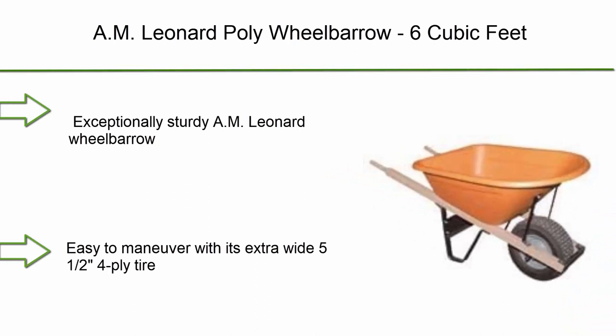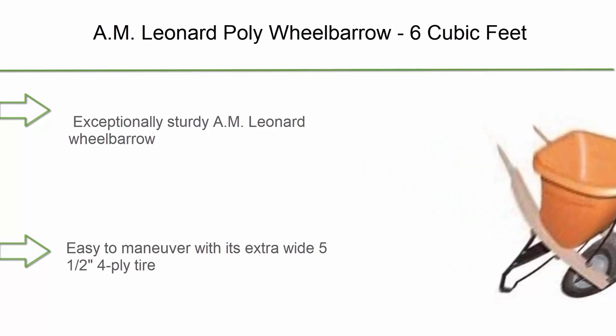Top 3: A.M. Leonard Poly Wheelbarrow, 6 cubic feet. Exceptionally sturdy, easy to maneuver with its extra-wide 5.5-inch 4-ply tire for great stability under heavy loads. Tough 6 cubic foot capacity poly tub supports up to 500lb.